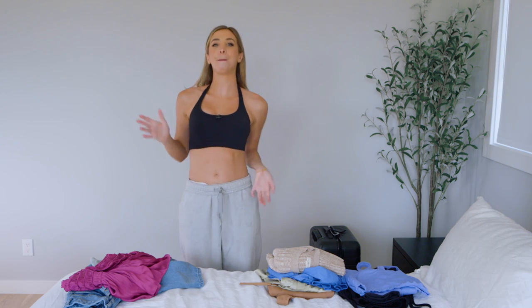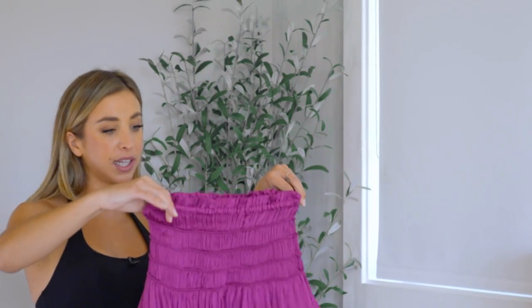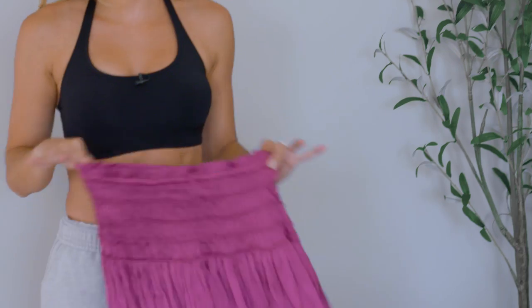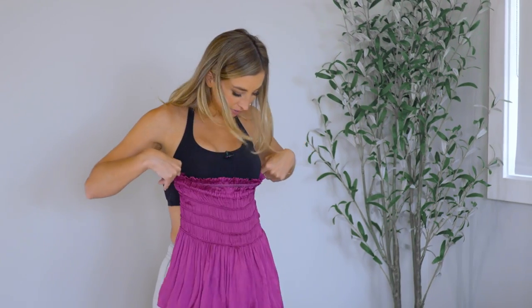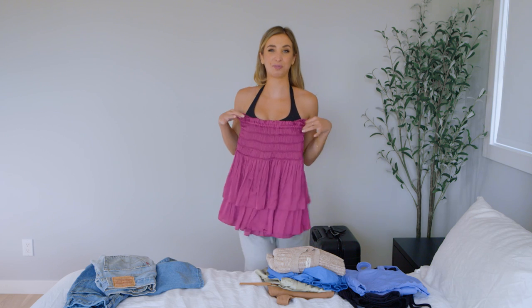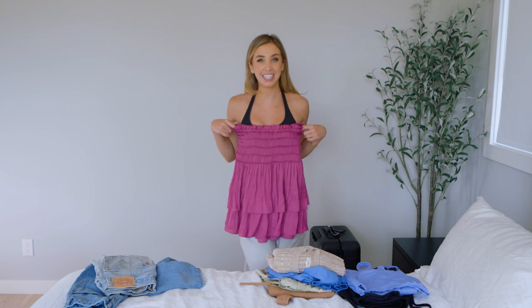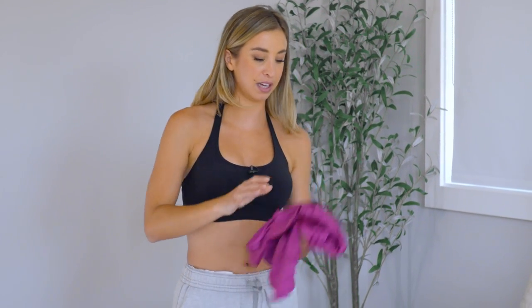Now for the other bottoms I'm bringing. Look how cute this skirt is — I'm obsessed. It's bright pink for vacation, really spice it up. You can wear it higher or lower and roll it. I've even worn it as a top before. Versatility is key! It takes up like no room and can honestly be a very fancy skirt too. I absolutely love it.